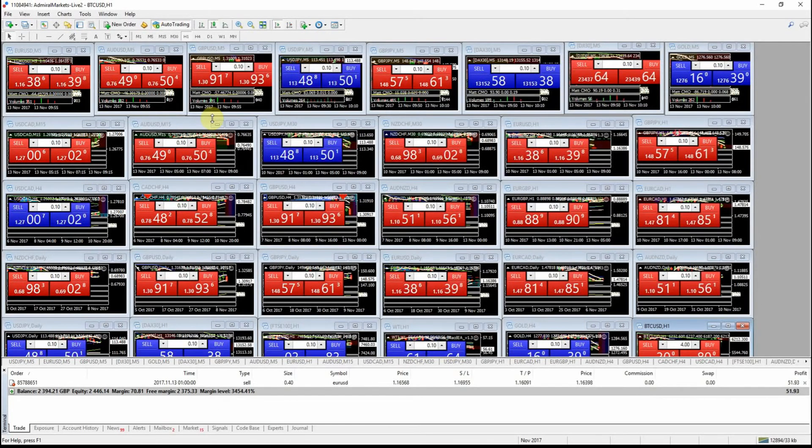Hi guys, it's Matt here for the Forex Coach. It's Monday the 13th of November, just gone 8am. We're just in one trade at the moment which I messaged out earlier this morning. On Friday I was updating this platform and I'm now in the process of moving some funds over to it from another account. This is going to be one of my main manual trading platforms — it's an MT4 Admiral Markets account and I've been getting familiar with it over the last few weeks.